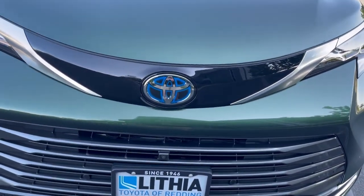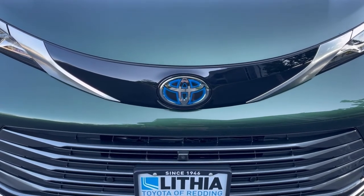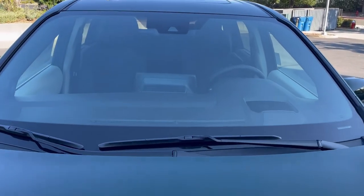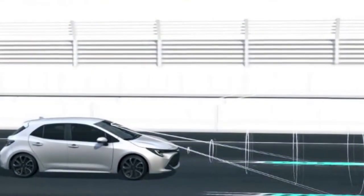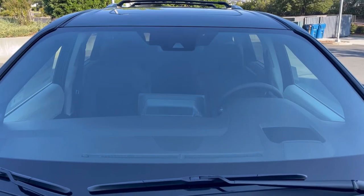When you see blue on the badge, that is green for Toyota, meaning it is some sort of electrified vehicle. Going up to the windshield we have our camera systems for lane trace assistance, adaptive cruise control, smart stop - all part of that package.